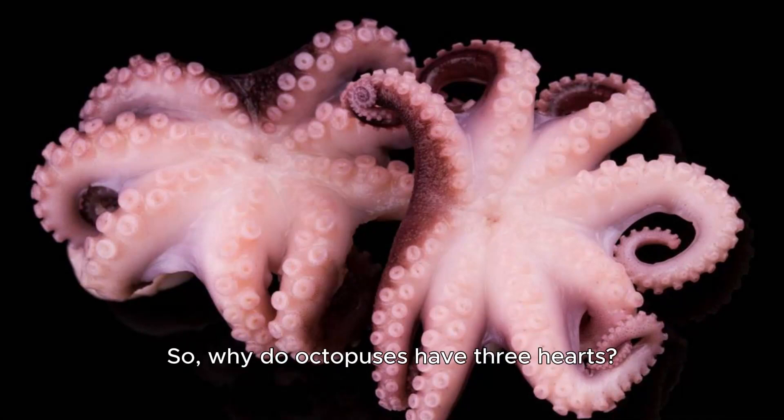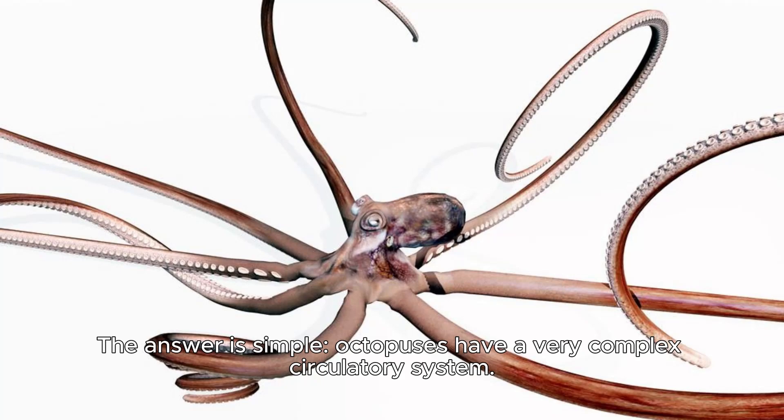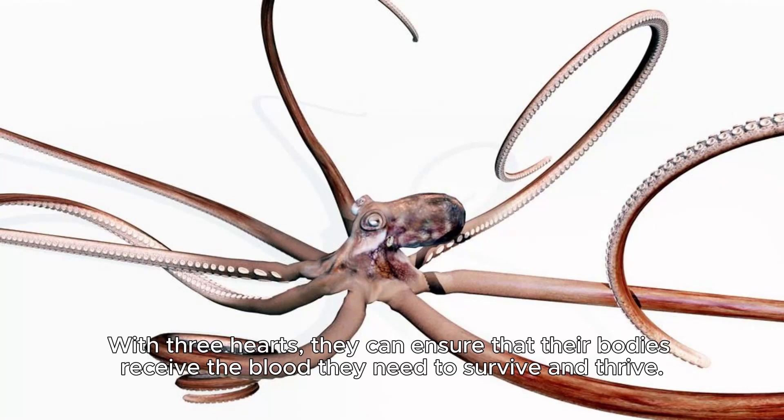So, why do octopuses have three hearts? The answer is simple: octopuses have a very complex circulatory system. With three hearts, they can ensure that their bodies receive the blood they need to survive and thrive.